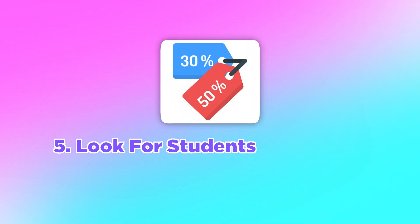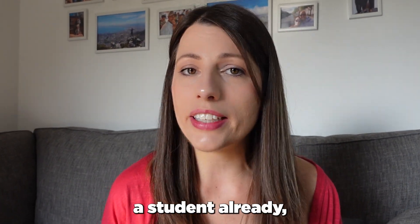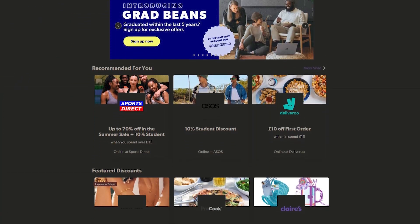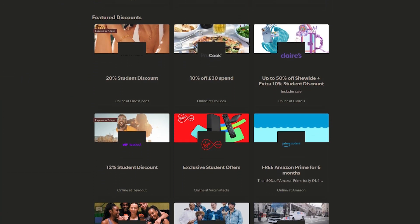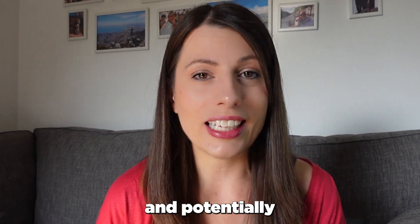The next money-saving tip is to look for student discounts. Make sure you're using websites like Student Beans, where you get loads of student discounts. If you don't know whether a shop offers student discounts, just ask at the checkout — and always have your student ID card on you so you can present it and potentially get that discount.